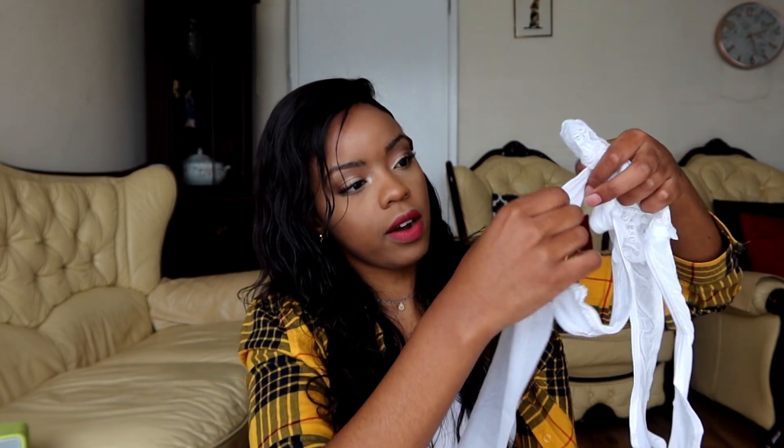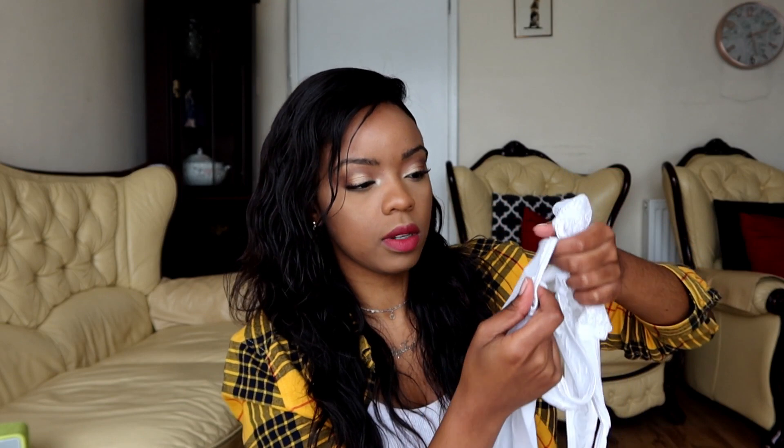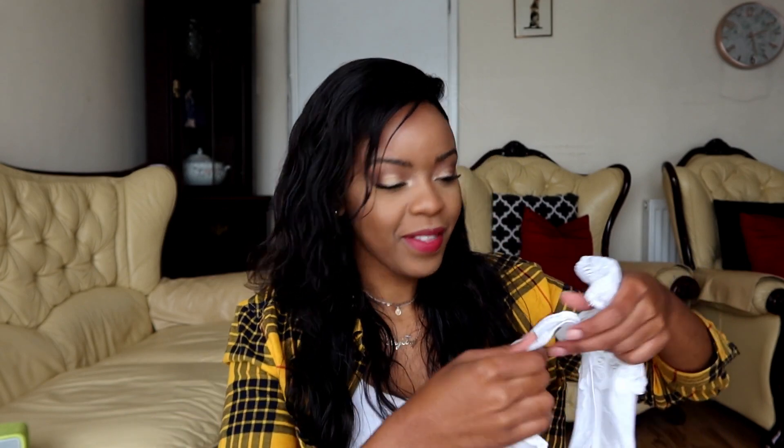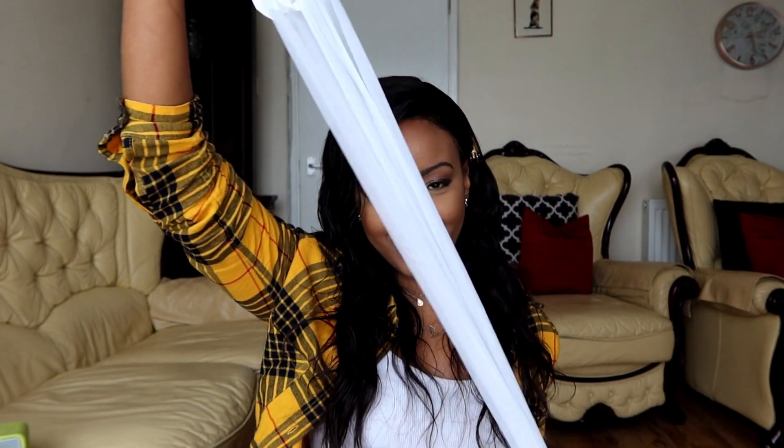They are attached to the rest of the pantyhose, but there is a difference in material from the suspenders to the rest of the pantyhose — I guess just to make sure it can withstand that area because that area tends to be a little bit fuller. This is intriguing, I can't wait — let's try these on.